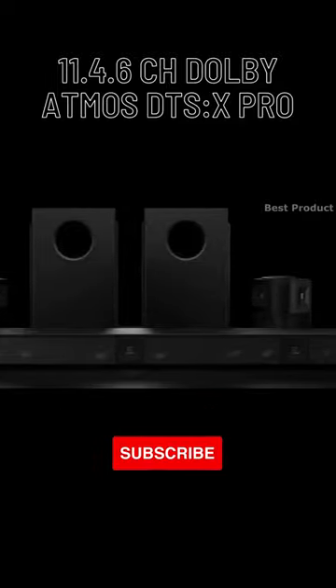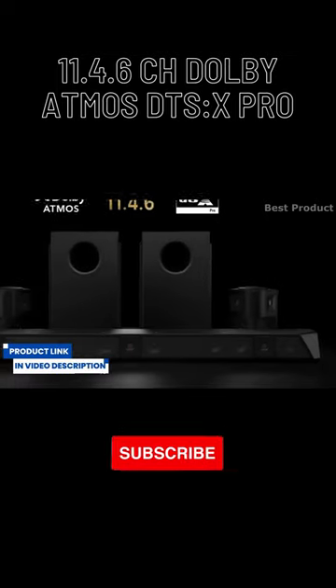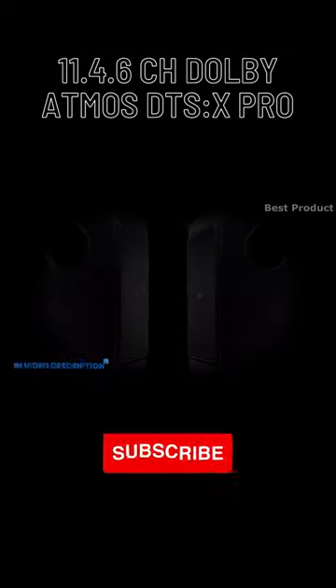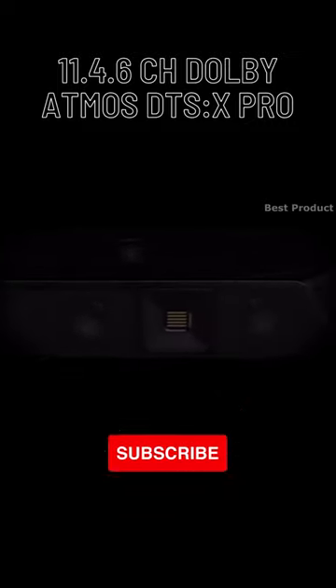The Nakamichi Dragon 11.4.6 is the world's first 21-channel wireless surround sound system, with 15 digital amplifiers, quad subwoofers, 6 up-firing speakers, and 2 Omni-motion reference surrounds, delivering a total peak power of 3,000 watts and up to 125 dB loudness.